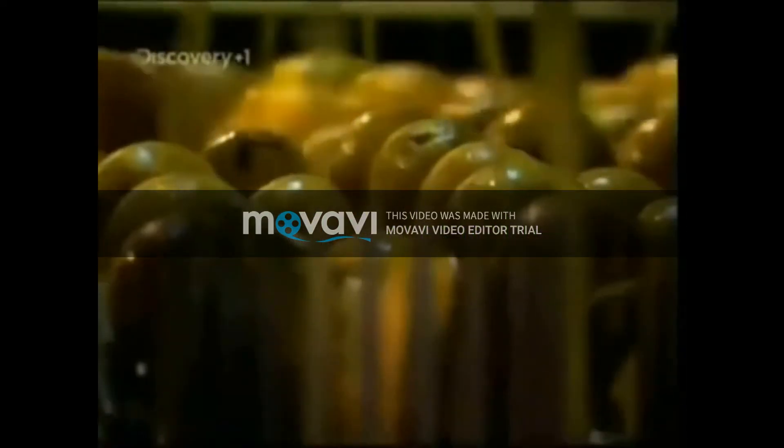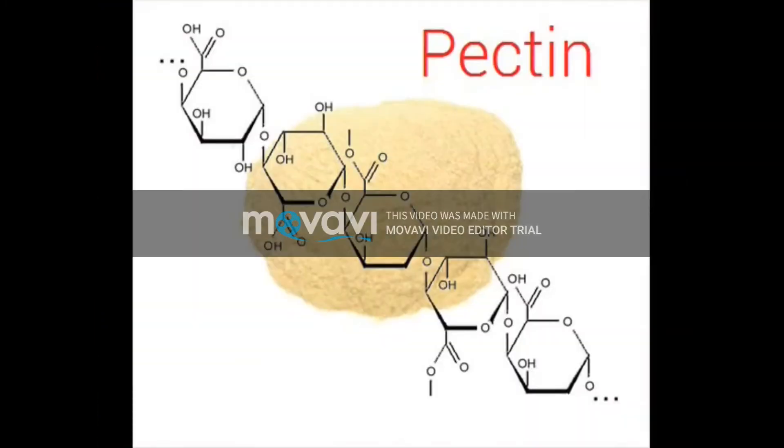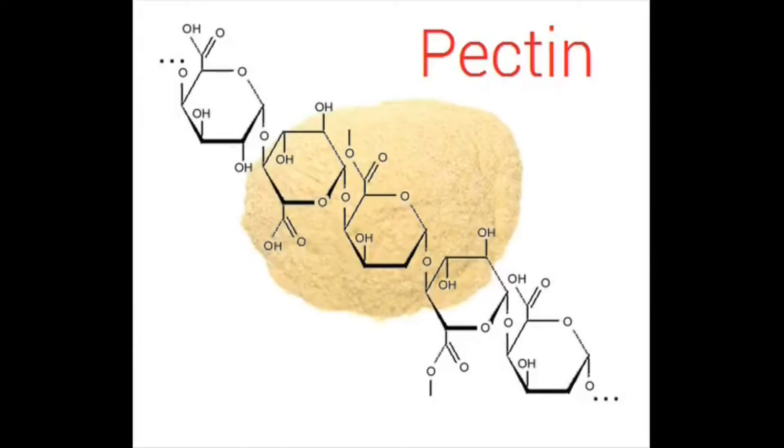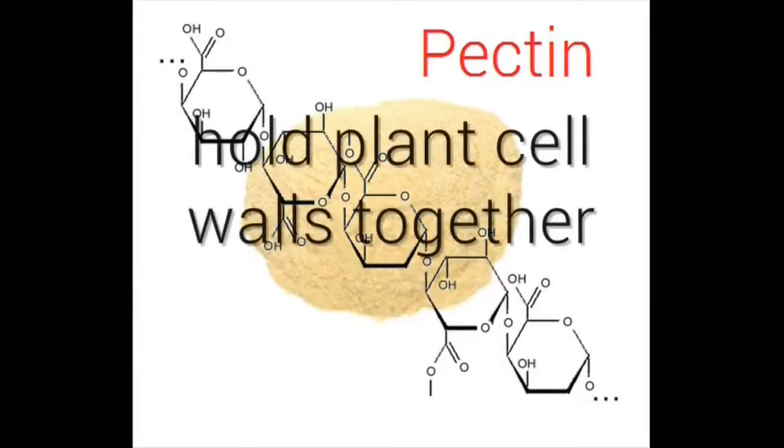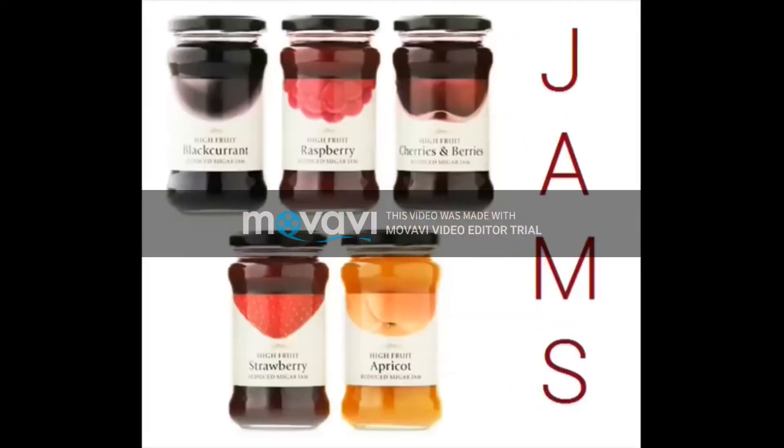Pectinase is used to speed up the extraction of juice from fruits. Pectinase is an enzyme which breaks down pectin and plant cell walls, which are molecules that hold plant cell walls together. Pectin is sold commercially as a light brown powder from citrus fruits. This can then be used to make jams and juice.